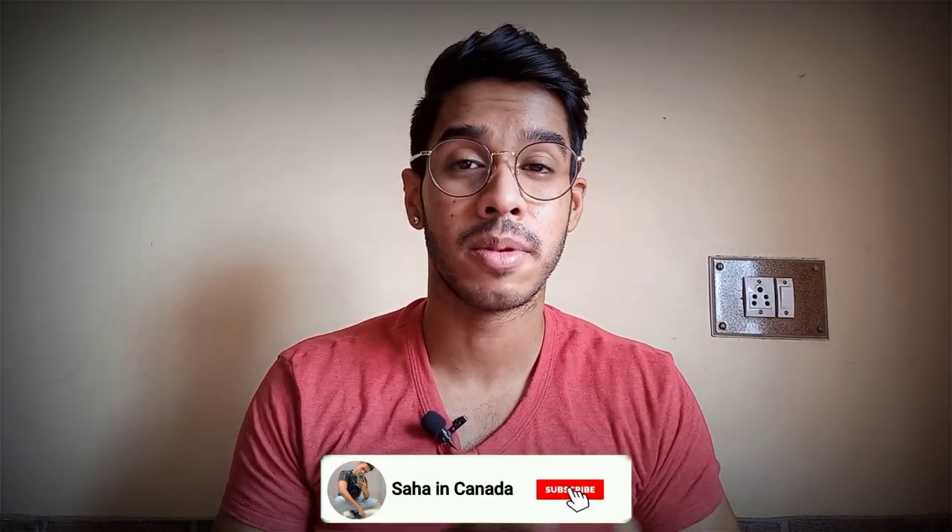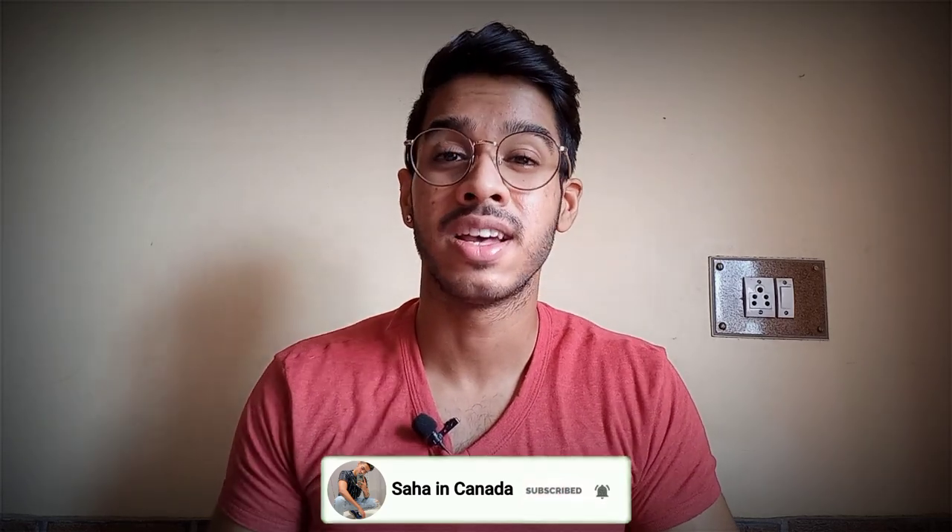Hey guys, welcome back to my channel. My name is Aniket and I am back with another fresh informative video. In today's video we are going to talk about IELTS vocabulary. I know YouTube has been sharing a lot about IELTS vocabulary and you are getting stressed and confused, so I will clear the whole IELTS vocabulary in today's video.